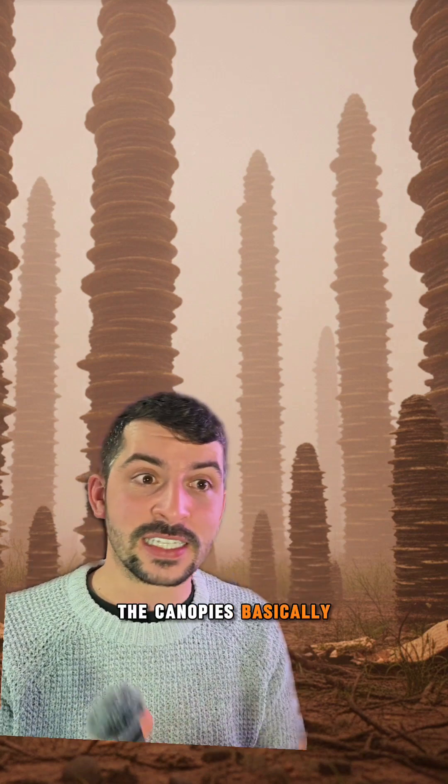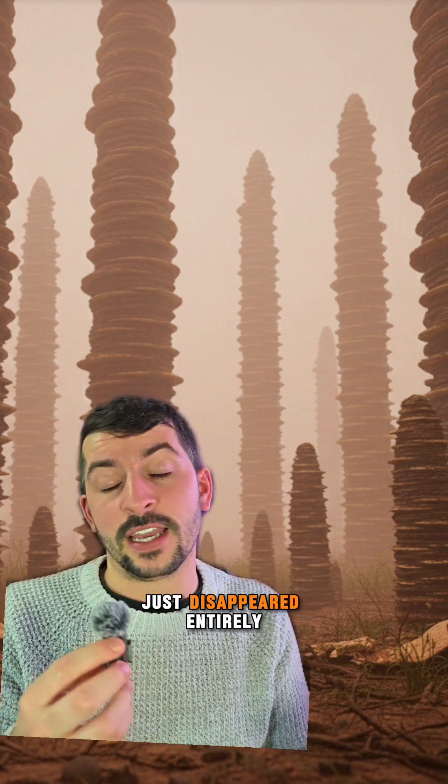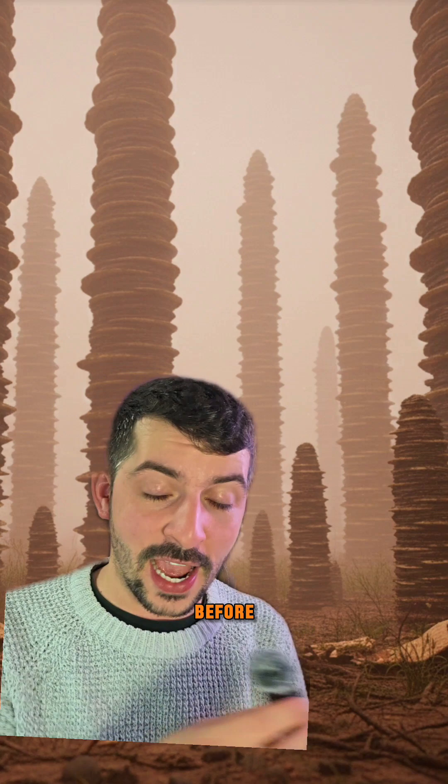Now fungi don't need sunlight to survive, but they do need warmth and a good microclimate. The canopies started to add more shade, which brought more cold and less sun exposure, and they basically started to die out and then disappeared entirely. So these are prototaxites — if you've never heard of them before, now you have.